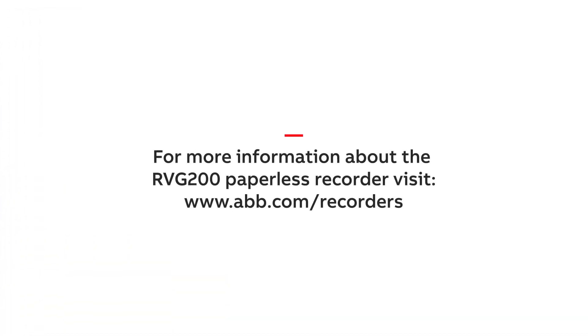To learn more about this feature and our RVG200 paperless recorder, please visit www.abb.com/recorders.